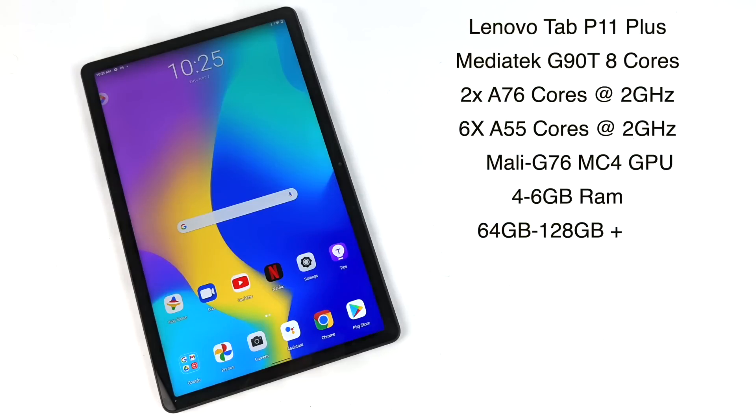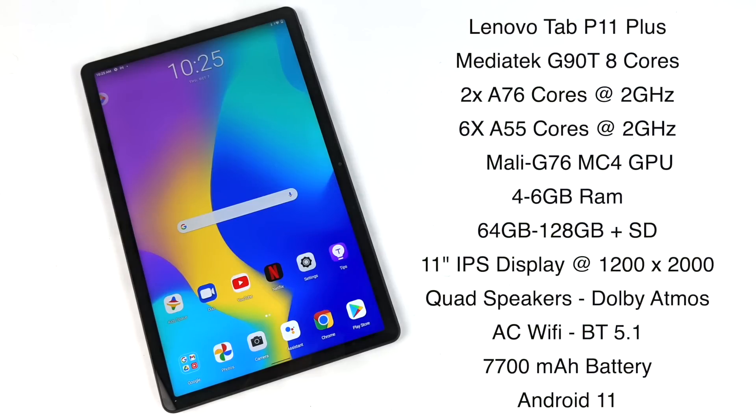When it comes to the specs of the Tab P11 Plus, for the CPU it's using the MediaTek G90T. This is an 8-core CPU — two A76 cores at 2GHz and six A55 cores at 2GHz. You can get this up to 6GB of RAM, but the one we're looking at in this video only has 4. Up to 128GB of storage, and all models do support a microSD card.